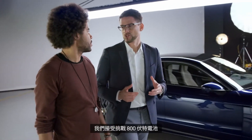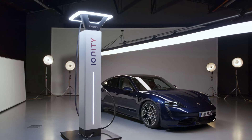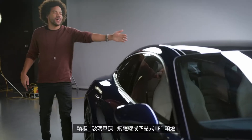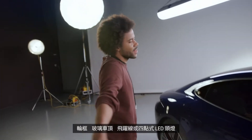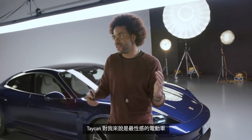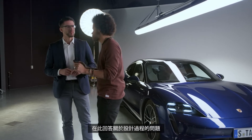We accepted the challenge of 800 volts. We are faster with Ionity. Charging is easy. We use state-of-the-art lithium-ion technology. The rims, the glass roof, the fly line, or the four-point LED headlights. To me, the Taycan is the sexiest electric car out there, and with me is Porsche expert Andi, who's here to answer a question about the design process.